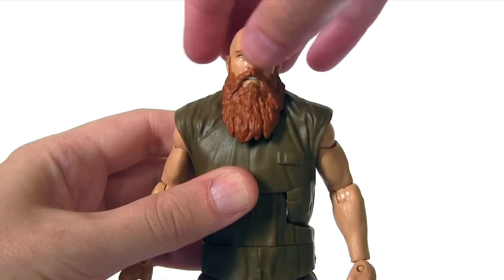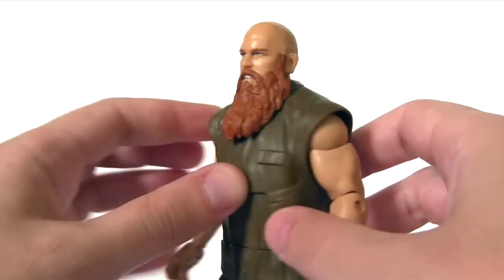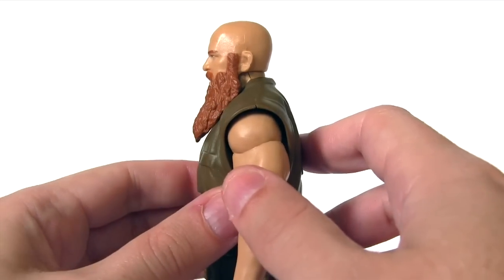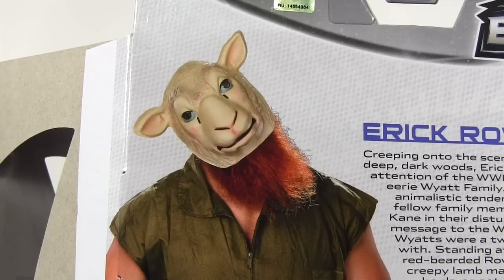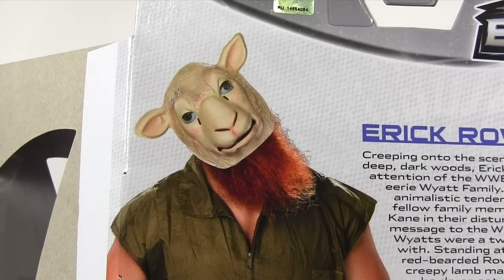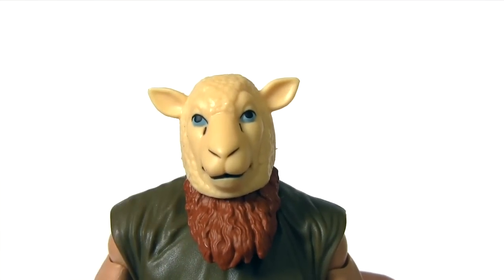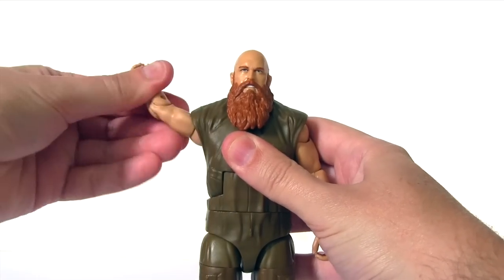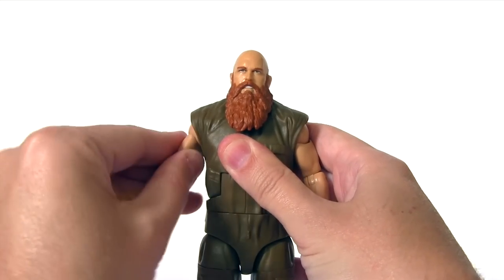Now looking at articulation — his head rotates side to side, as much as his gargantuan beard allows. He looks down this much and then up this much. While you can't quite recreate the cocked head, quizzical, creepy pose of the packaging back, there is some slight side to side movement of the head. At the shoulder, his arms rotate and also move up and then back down.